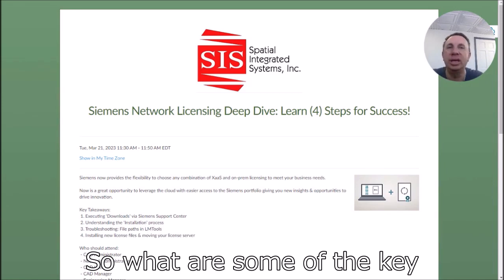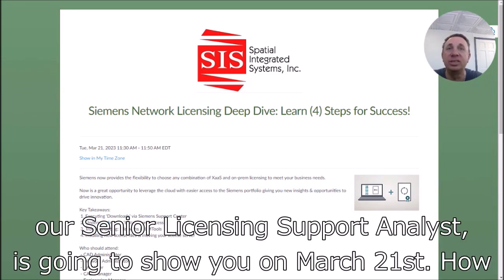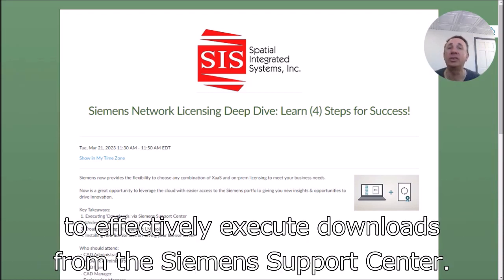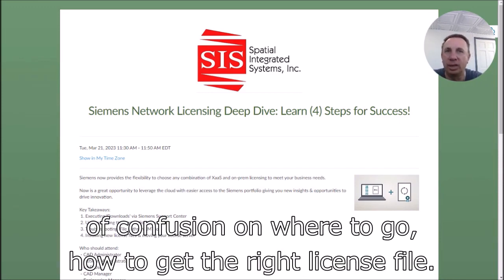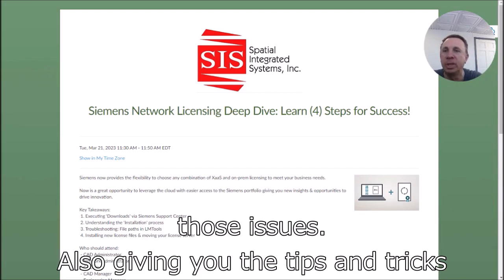So what are some of the key takeaways that Fred, our Senior Licensing Support Analyst, is going to show you on March 21st? How to effectively execute downloads from the Siemens Support Center — there seems to be a little bit of confusion on where to go and how to get the right license file. We're going to show you how to overcome those issues.